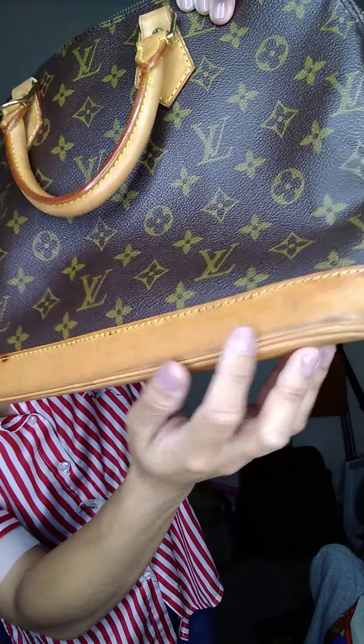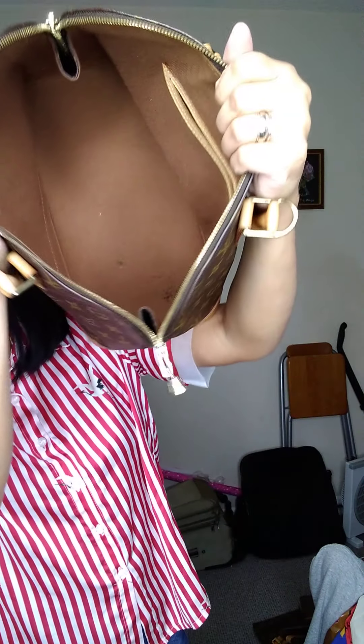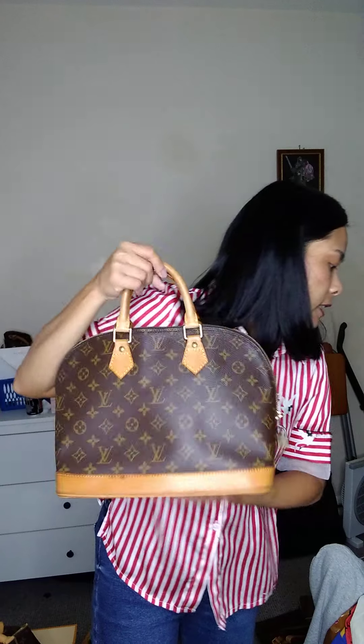There are dark marks and rubbings on the exterior. The inside has pen and biro marks but no smell. One side has biro marks; otherwise it's in good condition.